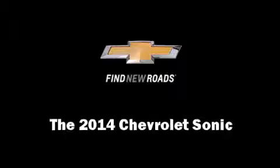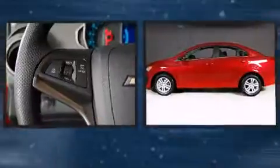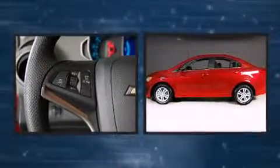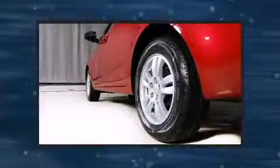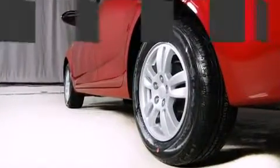The 2014 Chevrolet Sonic. This four-door, five-passenger sedan will allow you to take command of the road with confidence. It features an automatic transmission, front-wheel drive, and a 1.8-liter four-cylinder engine.